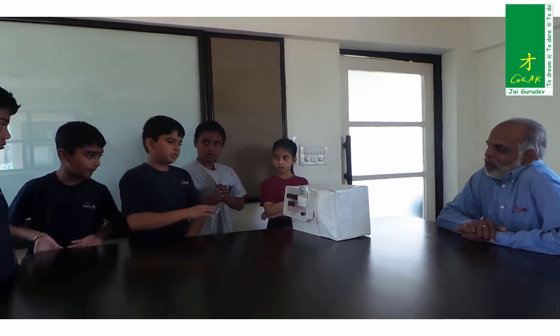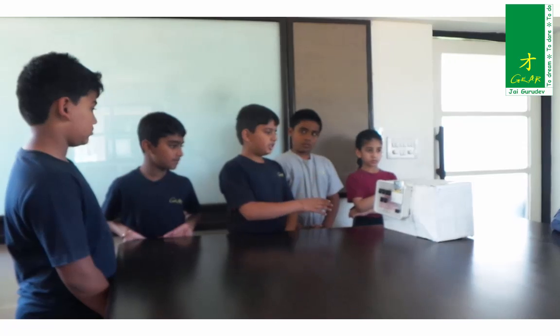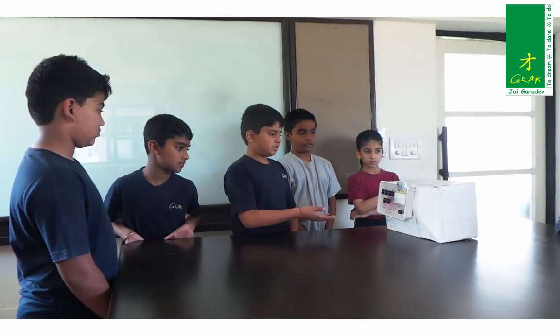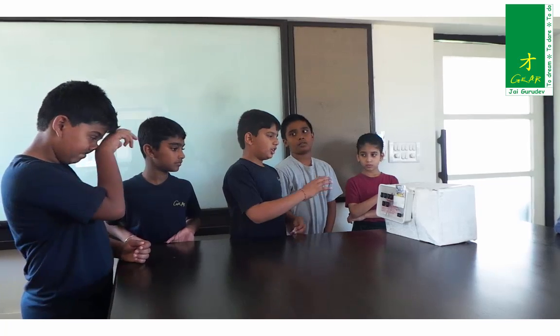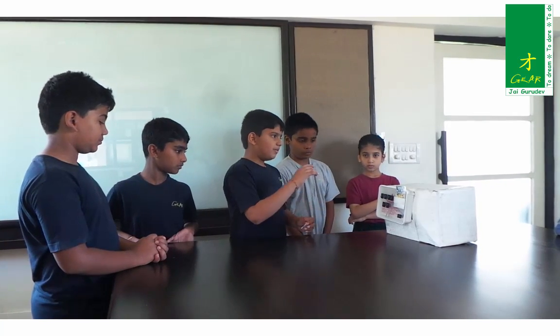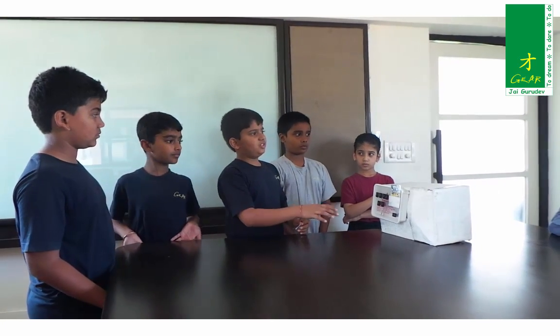What is a parallel connection? So series is when all switches must be on — the circuit should be complete — then only something runs. Parallel is when you connect three switches in parallel and when one is on, the motor runs. But in series, if you connect all in series with the motor, then you have to turn all on and then the motor runs.